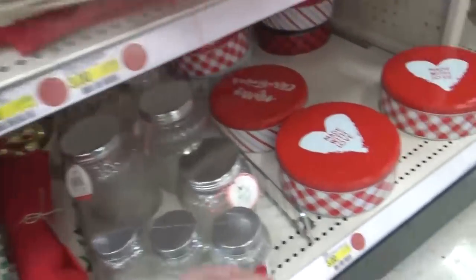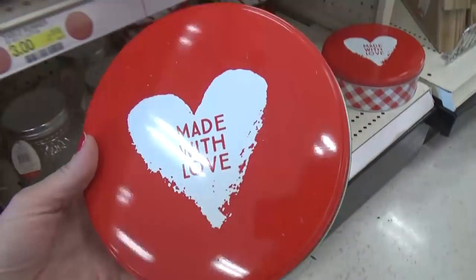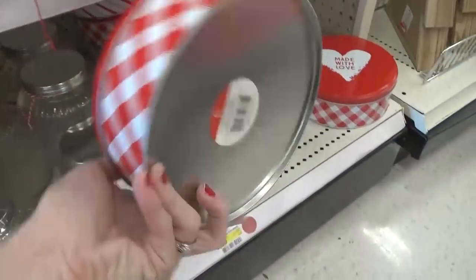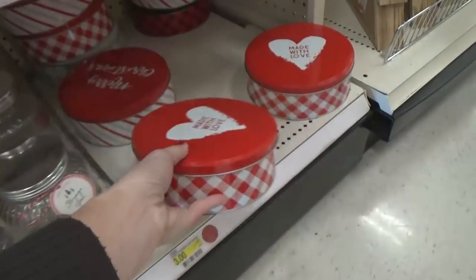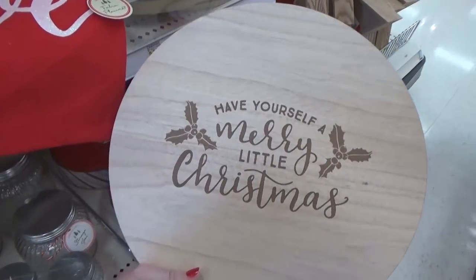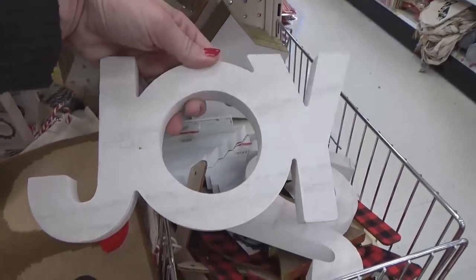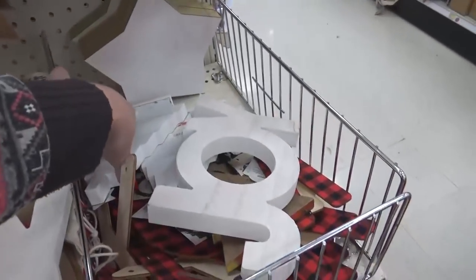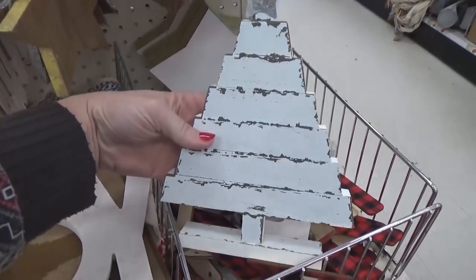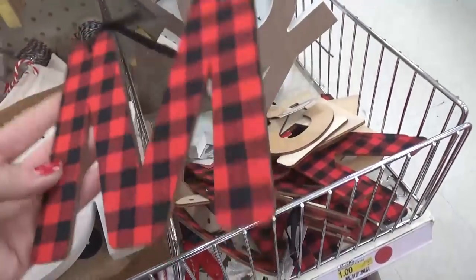These guys are little tins you can put cookies or other treats in — again these are three dollars, and I know you can find something very similar at the Dollar Tree for just a dollar. I'm totally digging this charger — how cute! And then the signs: this one says 'Joy,' there's also a star back there, and this Christmas tree that's very rustic looking and only three dollars.